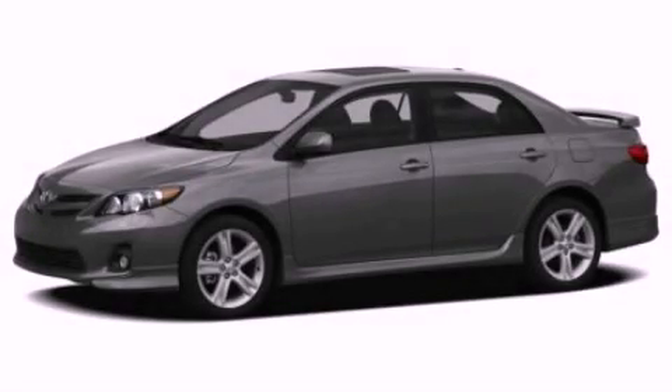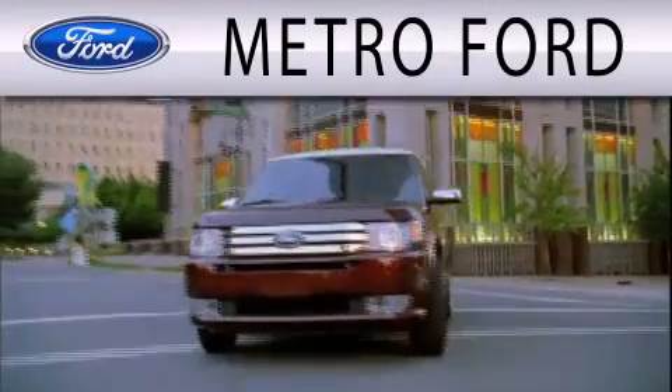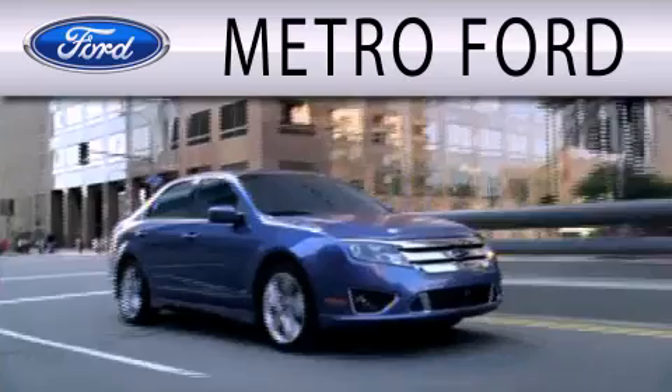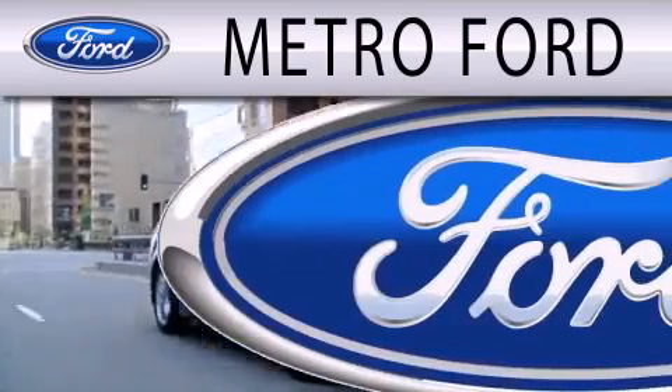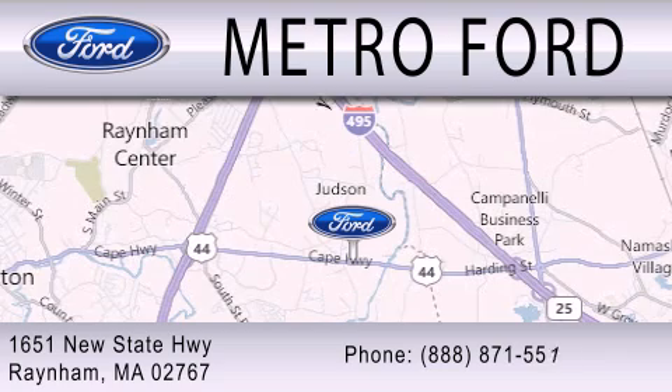Stop by today and test drive this automobile for yourself. Metro Ford is dedicated to doing everything possible to ensure that the experience you have selecting your next vehicle is as pleasant as possible. We are located at 1651 New State Highway in Rainham.